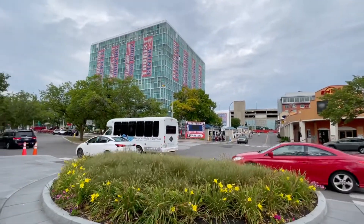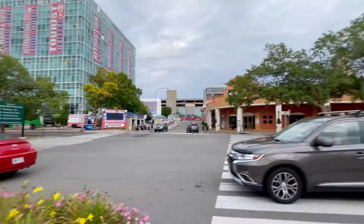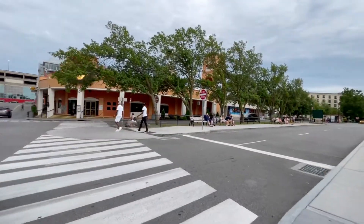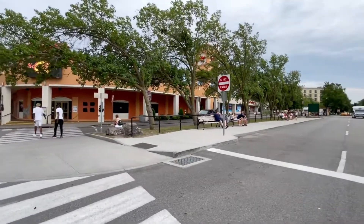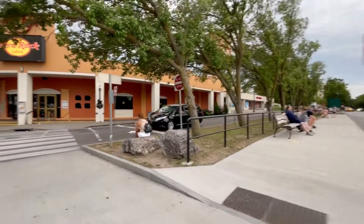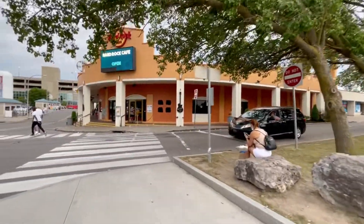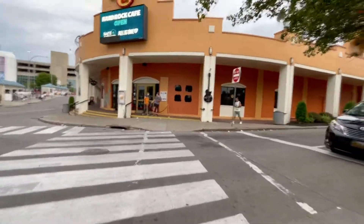Last time when I came, I wanted to buy gyro — like chicken over rice, those halal foods — and it was like $13-$14. Way too expensive. Even in New York City it doesn't cost that much, like six or seven bucks.